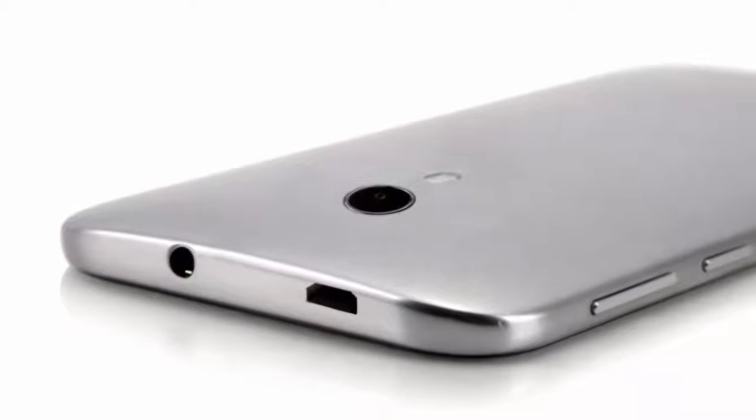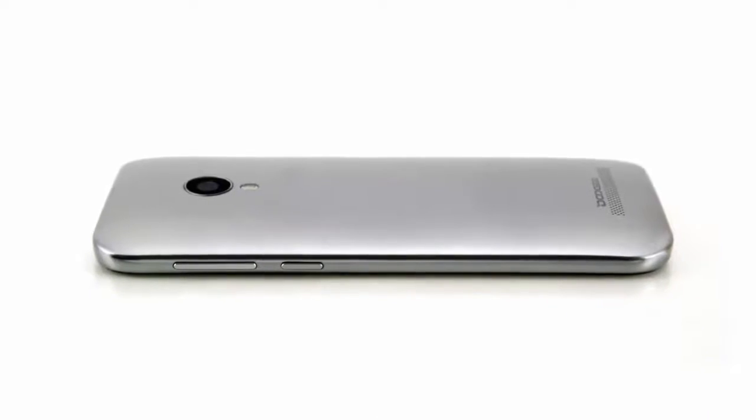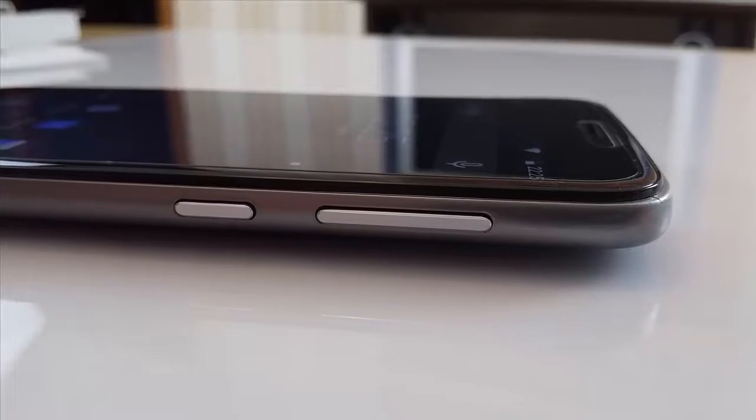This model has everything that the Y100 Pro has, but adds a larger 5.5-inch display size with a 720 x 1280 resolution screen.